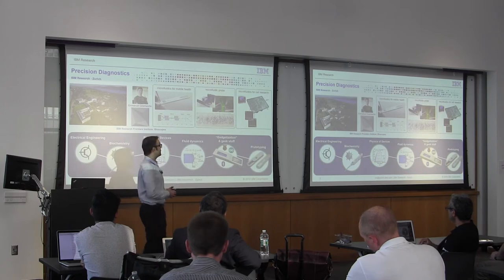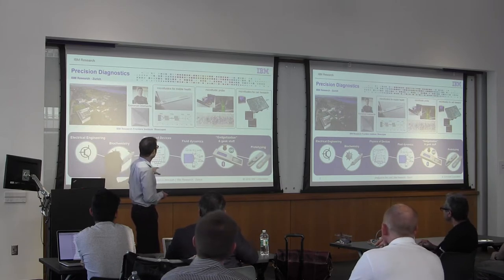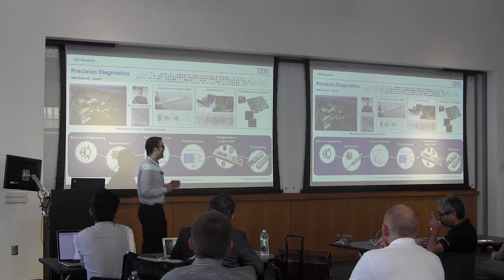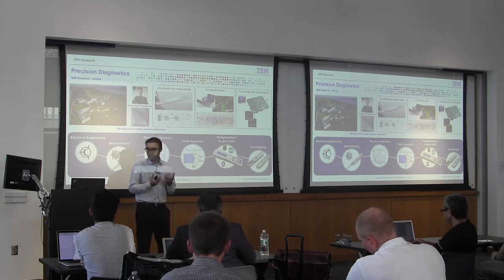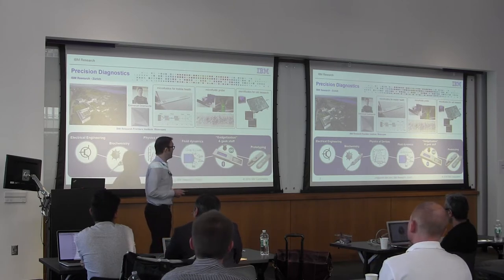We have a very young and dynamic, very interdisciplinary team. We have electrical engineers like myself, biochemists, and we work on physics of microfluidic devices and fluid dynamics. Personally, as a hobby, I'm interested in Arduino, Raspberry Pi, and all this smartphone connection. We also work a lot on prototyping — we want really physical devices and minimum viable prototypes. I brought some examples here so we can discuss during my talk or I can show you later during the discussions.